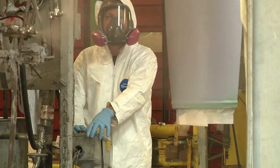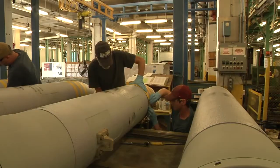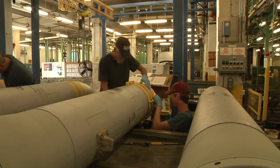A process takes unusable Navy bombs and makes them like new. Crane Army Ammunition Activity works with U.S. Naval Air Systems Command to support warfighter readiness by renovating bombs.